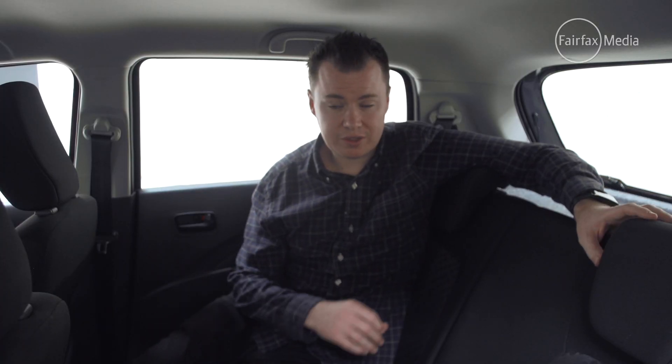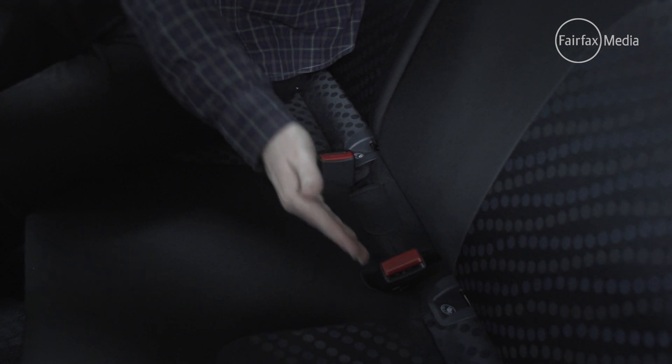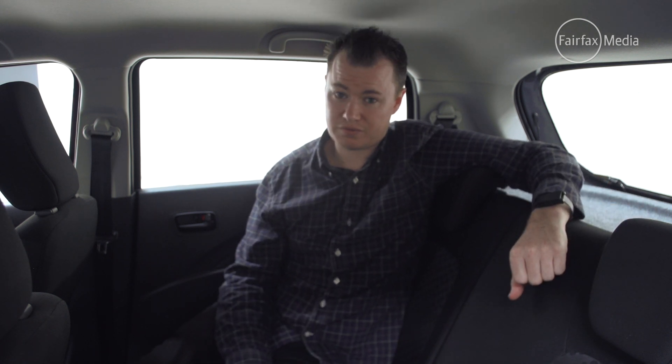One issue with the Solario is it is strictly a four-seater — there are only two seatbelts in the back. However, in its defence, none of these cars can really be classified as comfortable five-seaters, even with the smallest of friends and family.